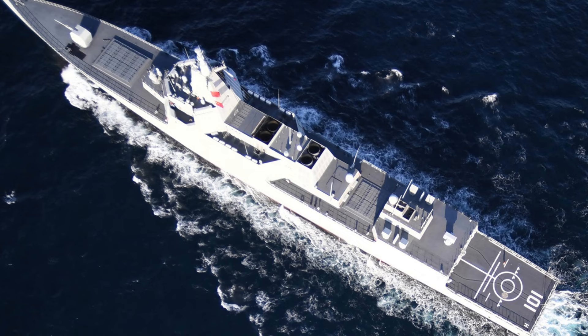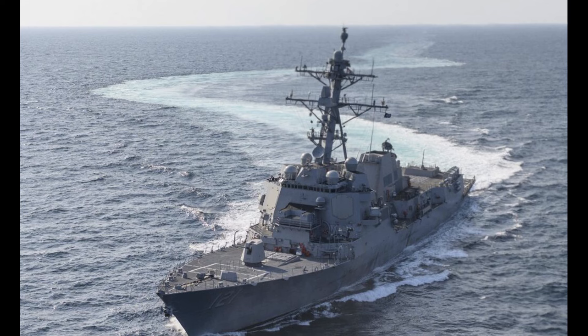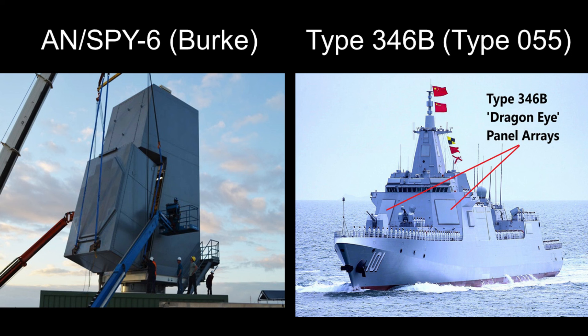However, the Type 55 does have more vertical launch cells — 112 compared to 96 on the Burke 3s — meaning more ammunition and a higher rate of missile launch. Far more critically, I think the main air search radar on the Type 55 is actually better. Information related to radars is of course highly classified, so this is just my assessment based on certain publicly available information.